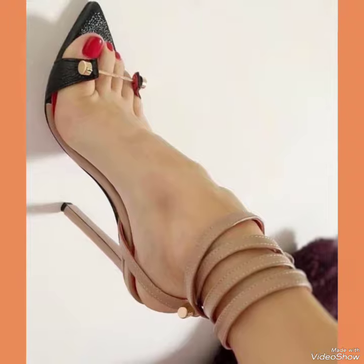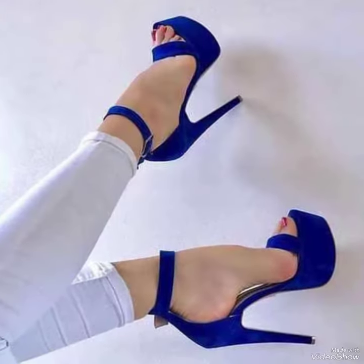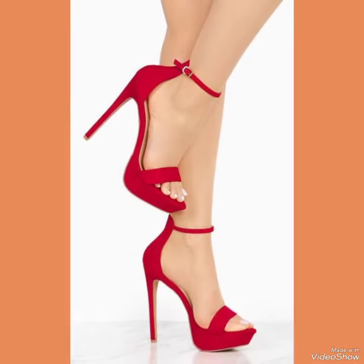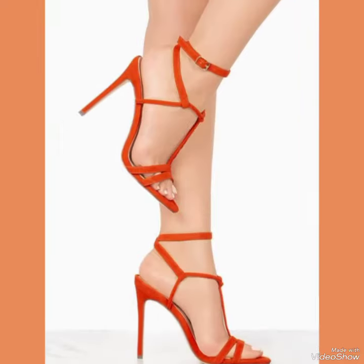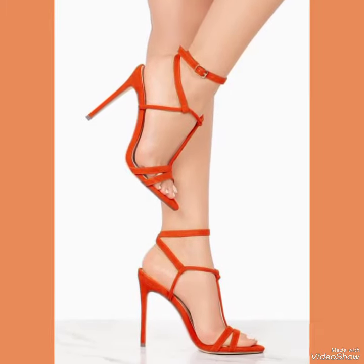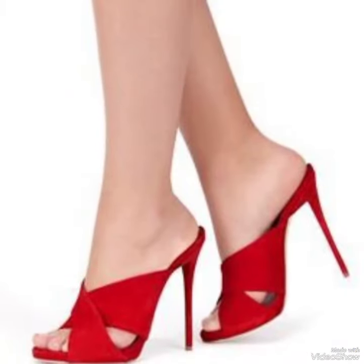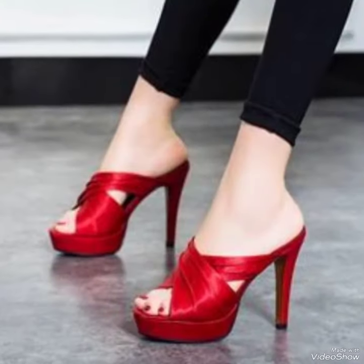They come in a variety of colors and styles, from classic black to bold and colorful prints. Whether you are dressing up for a night out or adding a touch of elegance to your everyday attire, our high heel sandals are sure to make a statement. Step out in style and comfort with our high heel sandals.